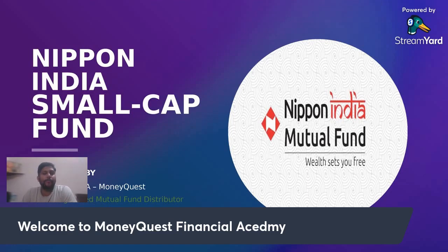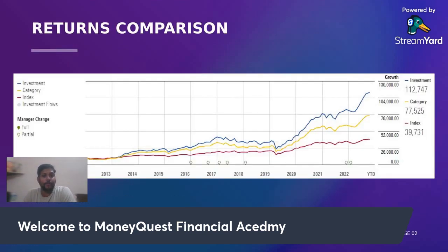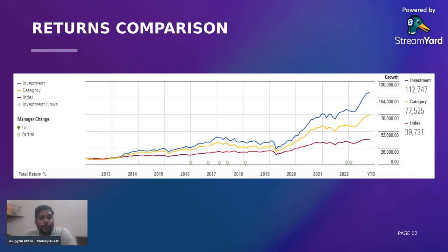Today we'll be talking about another small cap fund that has generated quite a good return for the past three to five years. Today we'll be talking about Nippon India Small Cap Fund. If you had invested 10,000 rupees in this fund since its inception, it would have generated a humongous amount of approximately 1,13,000, whereas the category average is 77,500 and the index has given you 39,731.